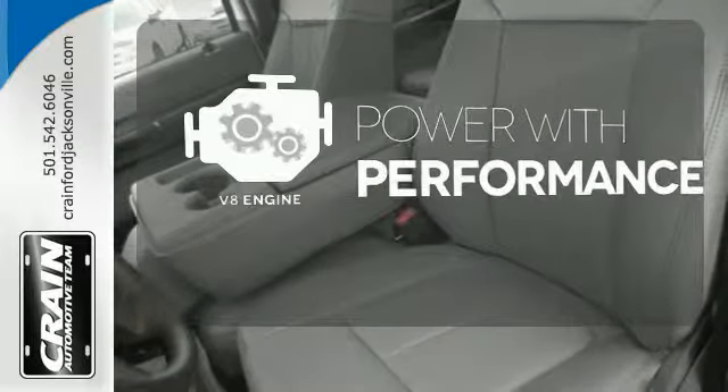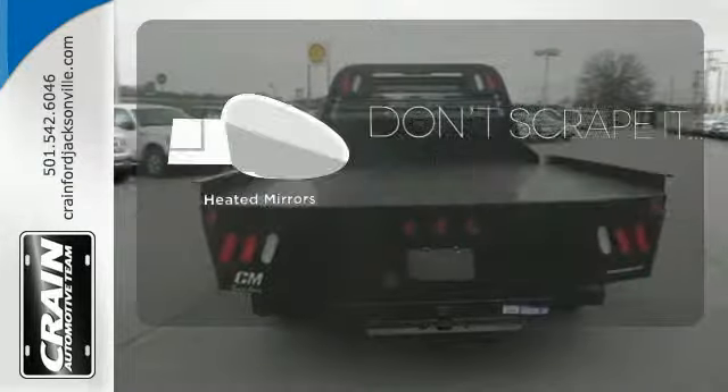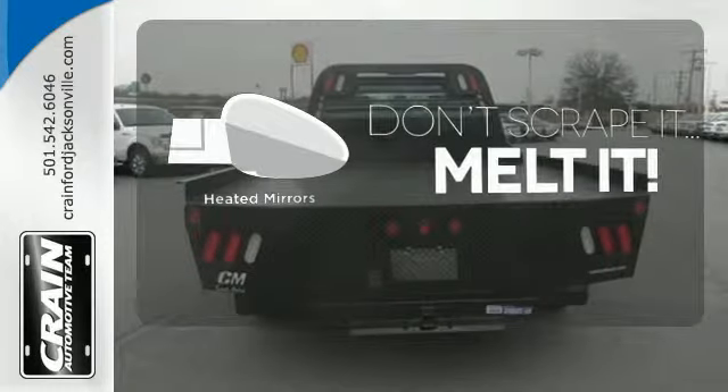The V8 engine gives it the rumble you crave. Leave the scraper in the car thanks to the heated mirrors. This truck works for you.